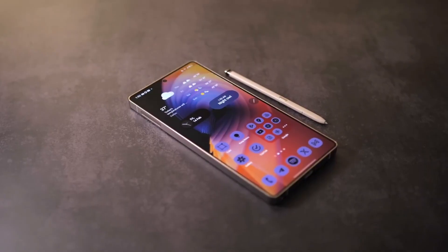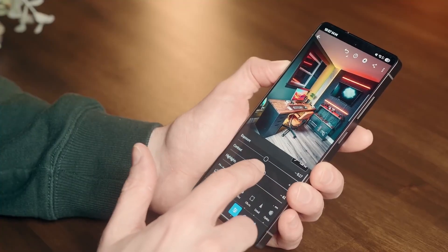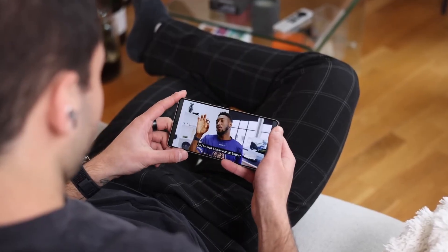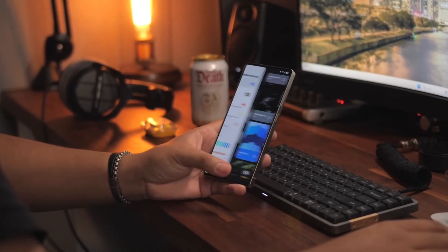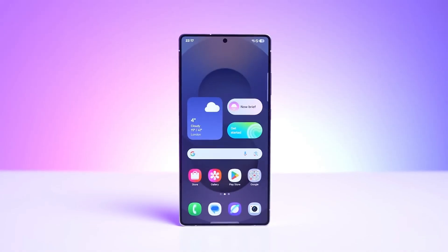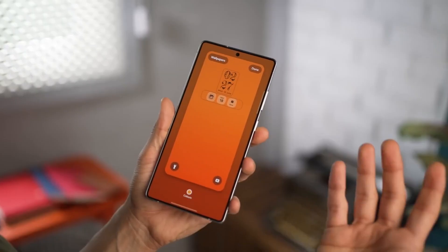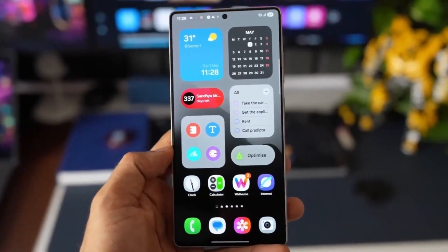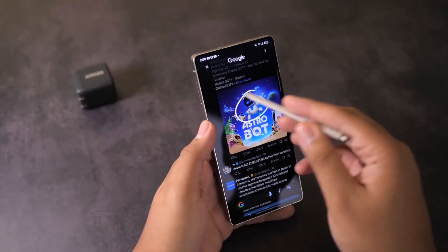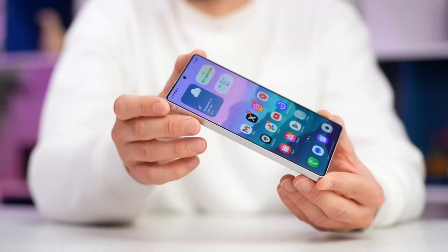That's where we'll leave it for now, but I can promise you this — I'll be here to cover the next updates, the next betas, and the next big surprises that Samsung has in store. Thank you so much for spending your time here with me. If you enjoyed this deep dive, hit that like button, share this video with your fellow Galaxy fans, and subscribe for more content that keeps you ahead of the curve. This is Sam, signing off — take care of yourselves, enjoy your tech, and I'll see you in the next one.